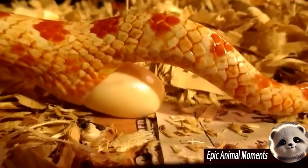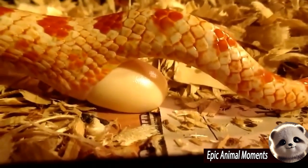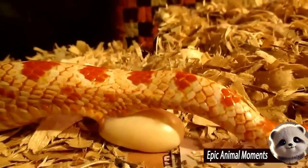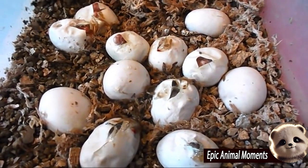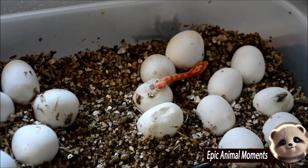The mother corn snake does not care for the eggs, but leaves them to develop on their own. The eggs take about 60 to 70 days to hatch, depending on the environmental temperature. Warm conditions help the eggs develop better and faster. When it's time to hatch, the young snakes break out of their shells on their own and begin independent lives, relying on instinct for hunting and self-defense.